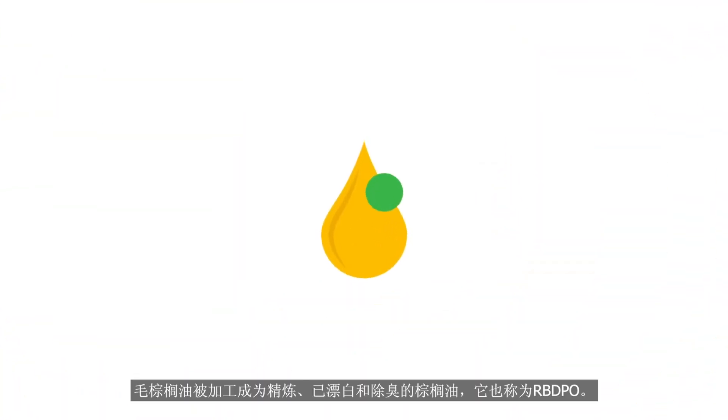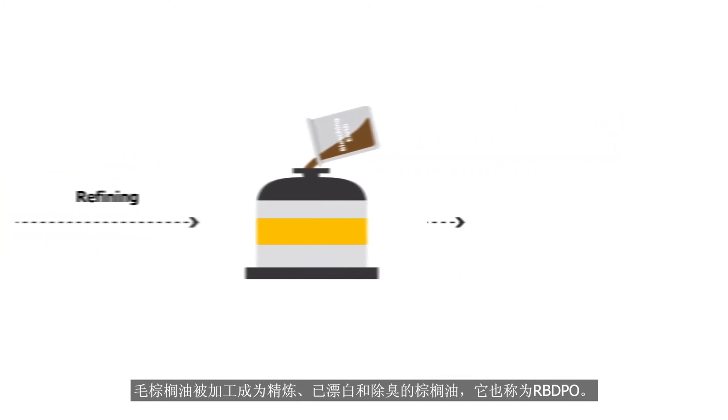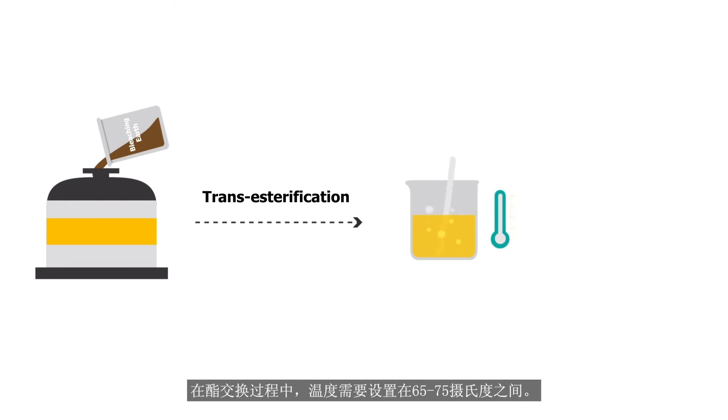Crude palm oil is processed into refined, bleached and deodorised palm oil, also known as RBDPO. During the transesterification process, the temperature needs to be set between 65 to 75 degrees Celsius.